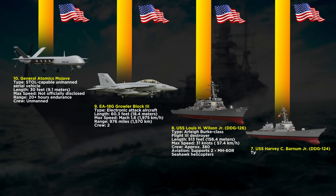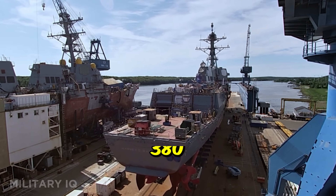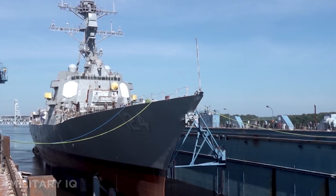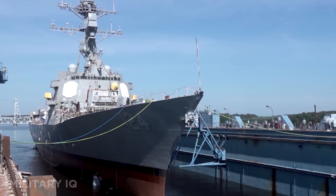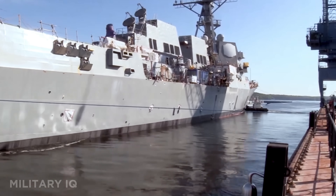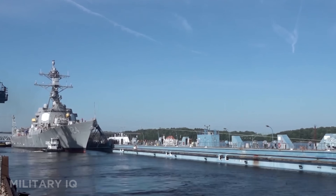Next at number 7 is the USS Harvey C. Barnum Jr., another Arleigh Burke-class destroyer, but a Flight IA variant. Just like its Flight III counterpart, it measures 513 feet in length, reaches speeds of 31 knots, and hosts a crew of 380. It features a 5-inch Mk-45 gun, 96 VLS cells for missiles, a phalanx CIWS, and triple torpedo tubes. But what sets the Barnum Jr. apart is its aviation deck — a double-hangar with a dedicated helipad for improved helicopter operations. Its propulsion system includes four General Electric LM-2500 gas turbines, giving it reliable and powerful mobility across long missions. While slightly older in design than Flight III, the Barnum Jr. is still a frontline destroyer equipped for air, surface, and undersea warfare.